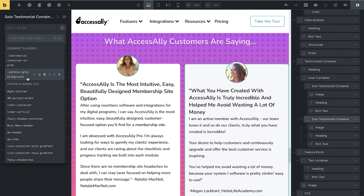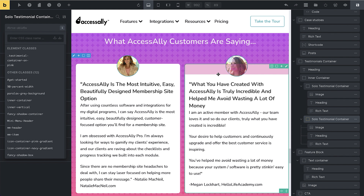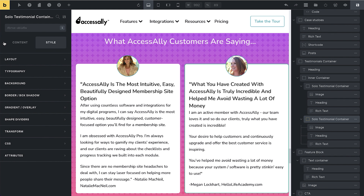Let's say I don't want this gray background class anymore — I can remove it. Deleting it would delete it across the entire site, so I don't recommend that, but you can remove it from this specific element. Now it's no longer applying to this particular block.